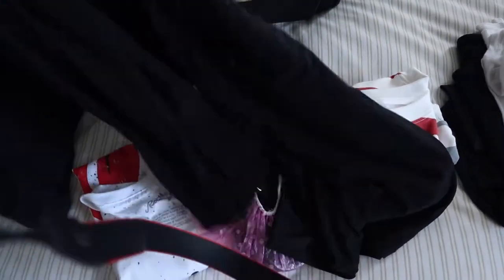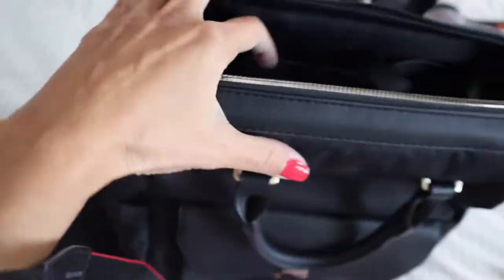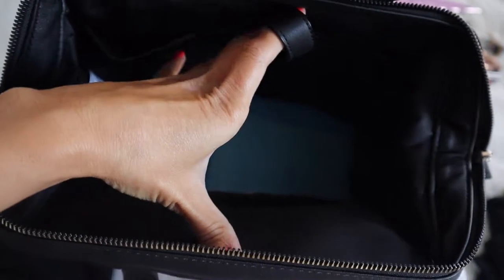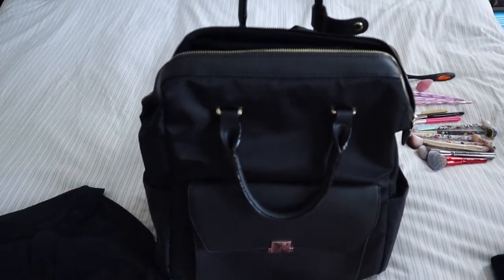I bought this bag at Target and it's perfect for traveling. It's a backpack with so many compartments — really big. A whole bunch of stuff fits, and it has a back compartment that I think is for a laptop, a small pocket, and pockets on the side. I love the gold detail accents. You can carry it by hand or wear it on your back. This is actually the third time I'm using it for a getaway — everything fits. I'm not sure if Target still has it, but I'll try to find the link and list it below.